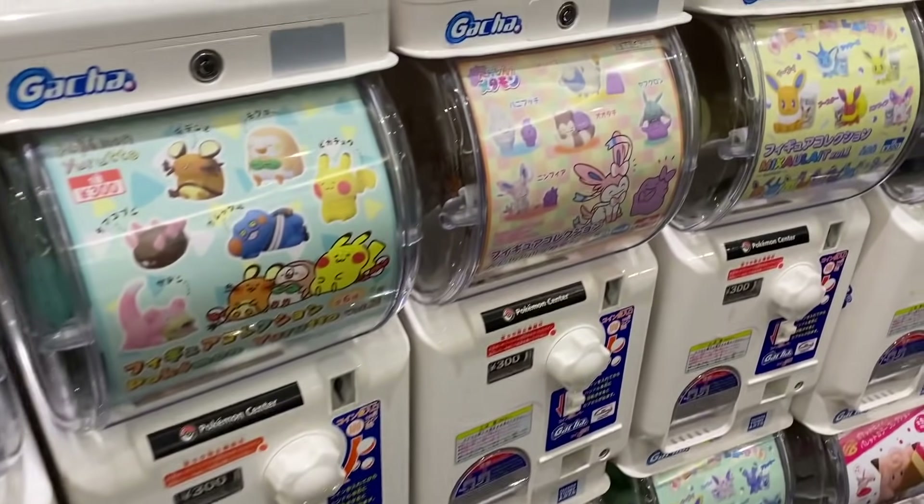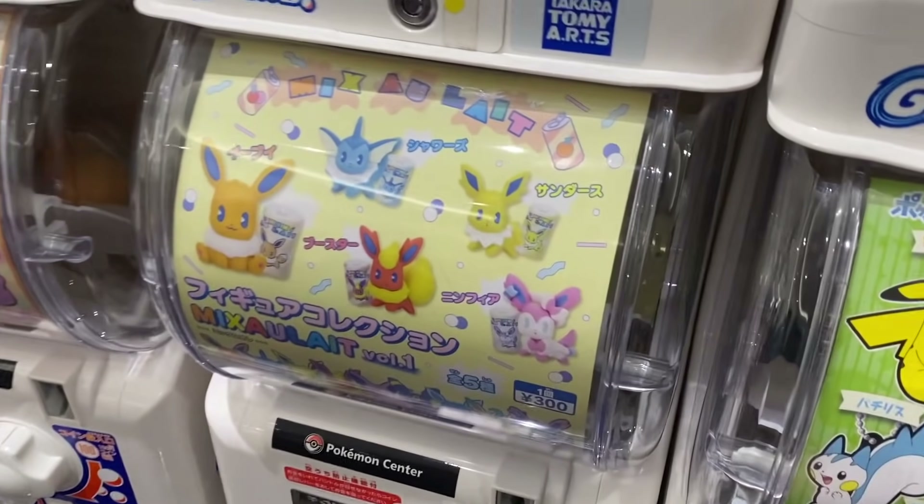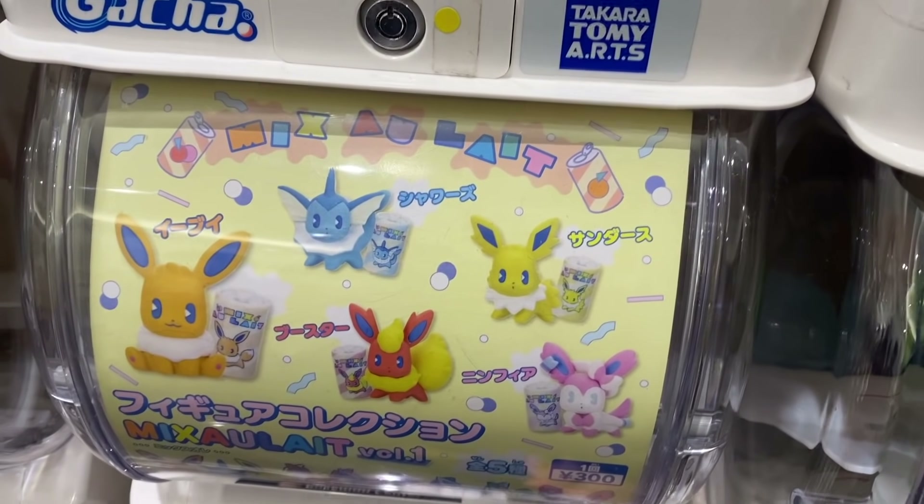Psycho Soda. Let's get some Ditto Pokémon as well. Let's do this Mix Olay one — this one is 300 yen.